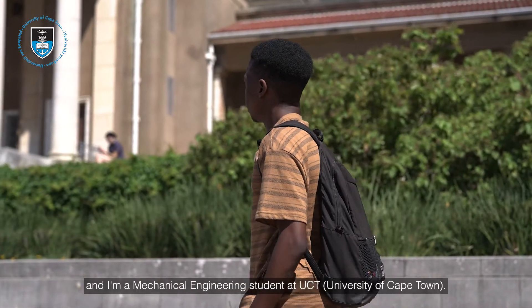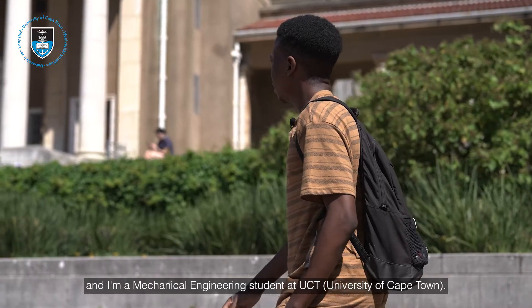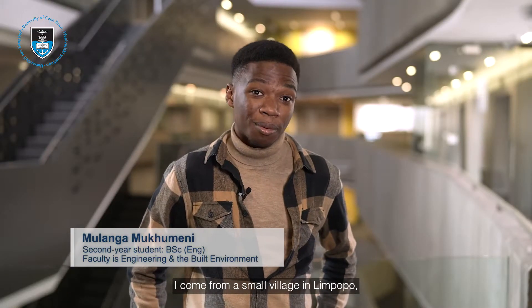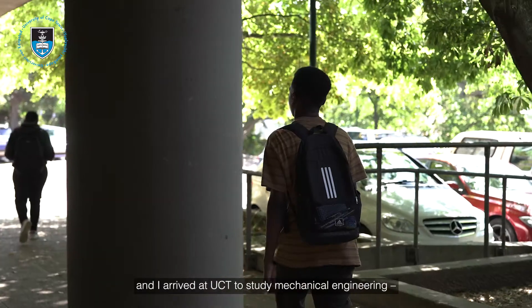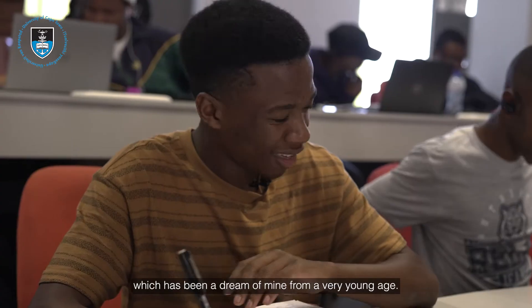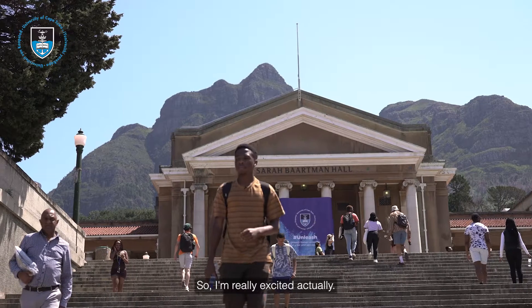My name is Mrangam Kumbeni and I'm a mechanical engineering student at UCT. I come from a small village in Limpopo and I arrived at UCT to study mechanical engineering, which has been a dream of mine from a very young age, so I'm really excited actually.